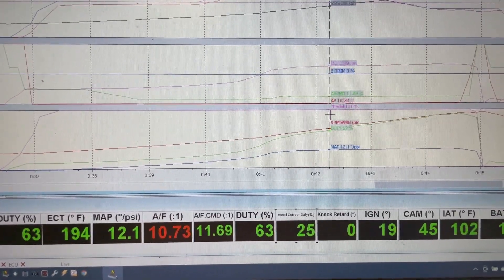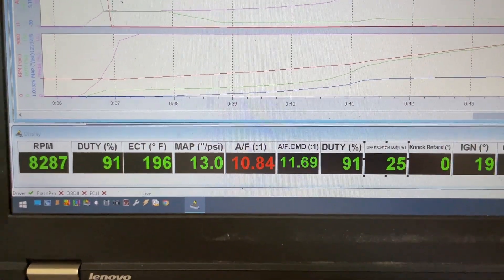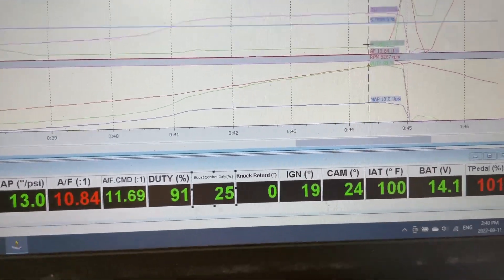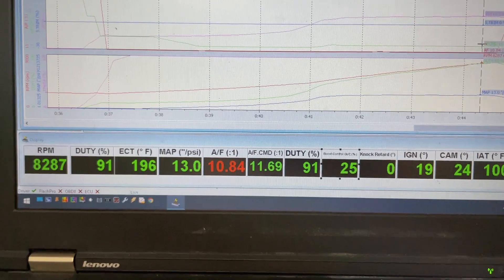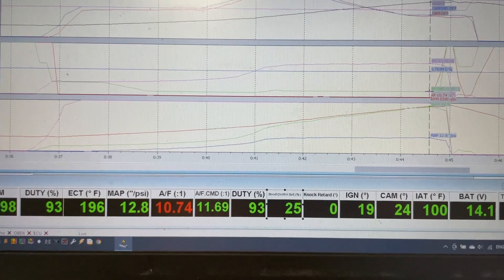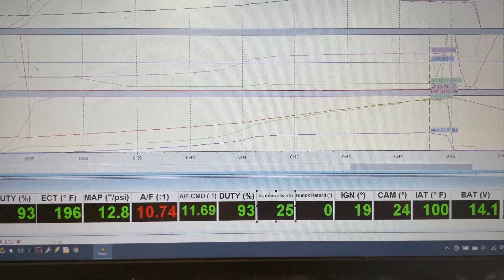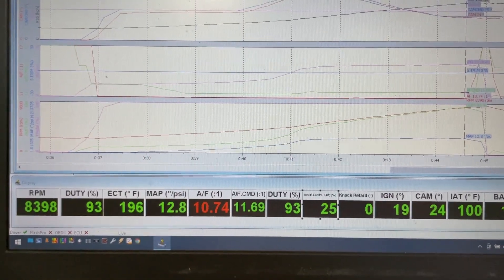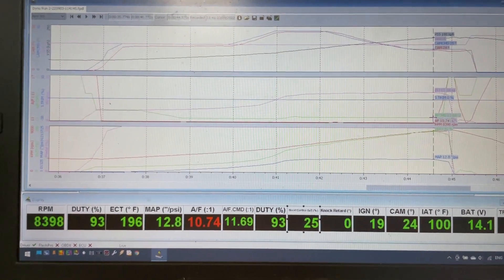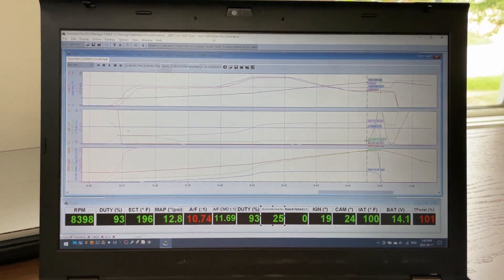Boost continues to creep a little bit — we see a peak of around 13 PSI. Air-fuels are still rich, which is to be expected with the 100-degree intake air temps. At 91% duty cycle following the pull to the end, it's basically 8,400, 8,500 RPM, we're at 93% duty cycle. Air-fuels are still basically where they should be — a little rich, but that's because of the temps. That's about it, thought I'd share that with you guys, and now we can jump back to the rest of the video.